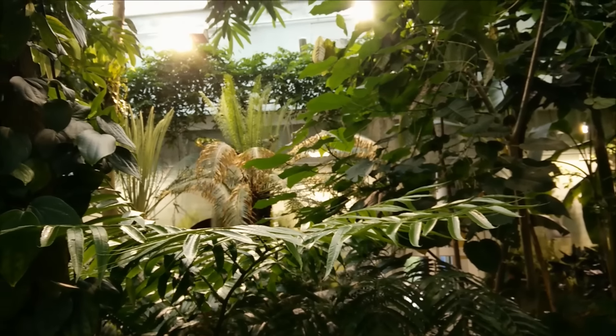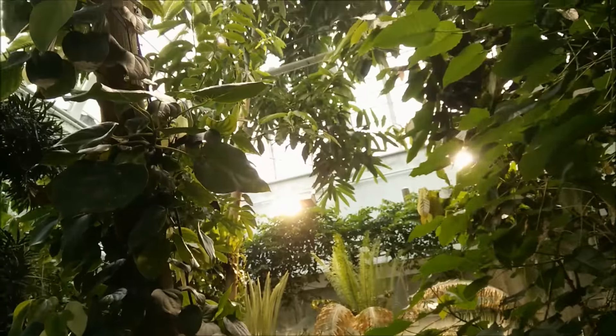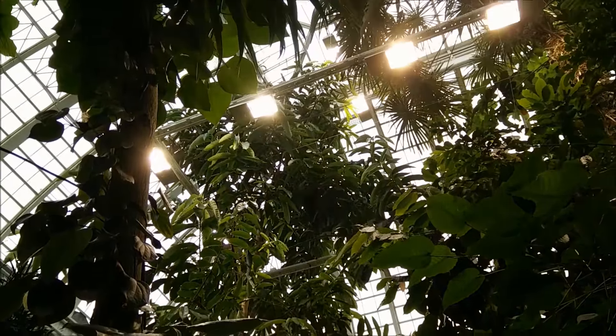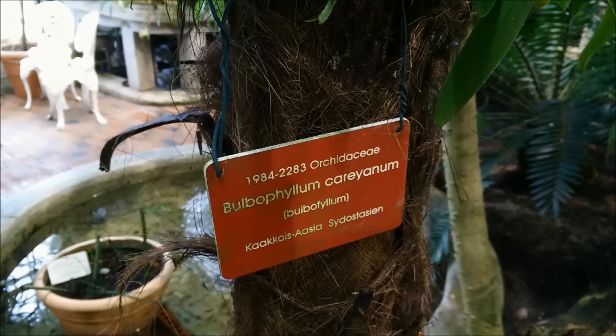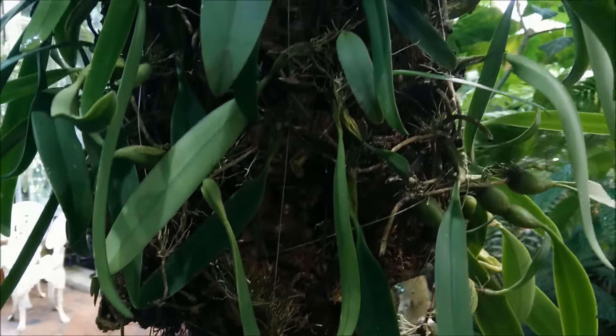The Botanical Garden has, as I said, 10 interconnected glass houses. So we are watching the first orchids at the palm glass house, and this is a very interesting Bulbophyllum.